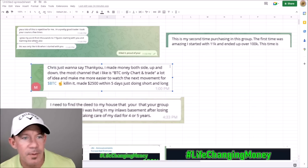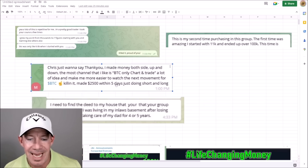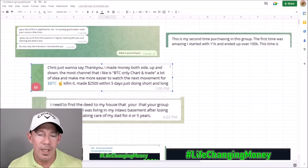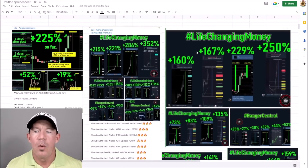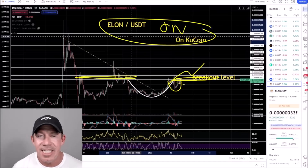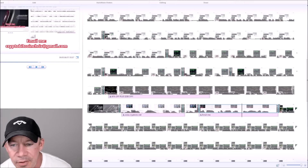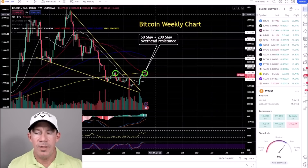Some amazing shoutouts from my trading group: one person grew their account from thousands to seven figures, another made $2,500 in five days trading both long and short, one member bought a house with what he learned in the group, and another started with $11,000 and ended up with over $100,000 — nearly 10x. We're nailing the big trades consistently. Right now we're lowering prices to rock bottom — $200 off, lowest price ever, plus 60% off. Go to cryptorev.net to join, or email cryptobitcoinchris@gmail.com.